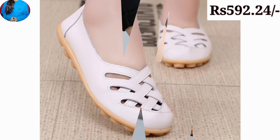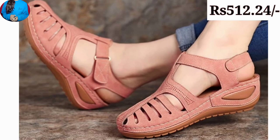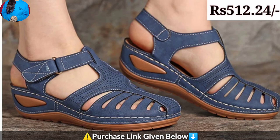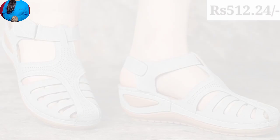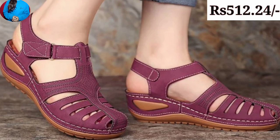Hello everyone, welcome to our channel Belly Babes, where you get brand new footwear designs. Today I have brought all variations of a footwear collection with super soft material. In this video we have mentioned the price of these footwears in Indian currency, so keep watching till the end to know about this whole collection, which features beautiful designs with different types of styles.